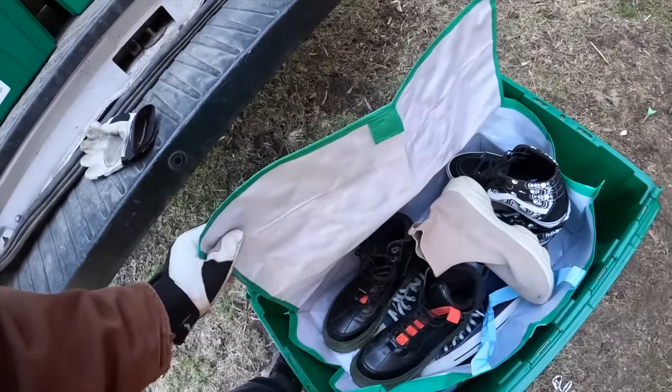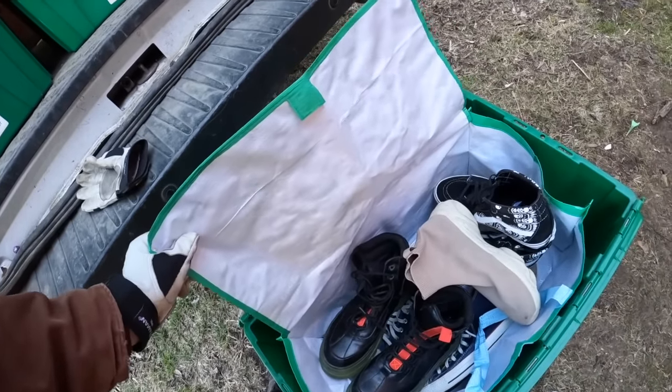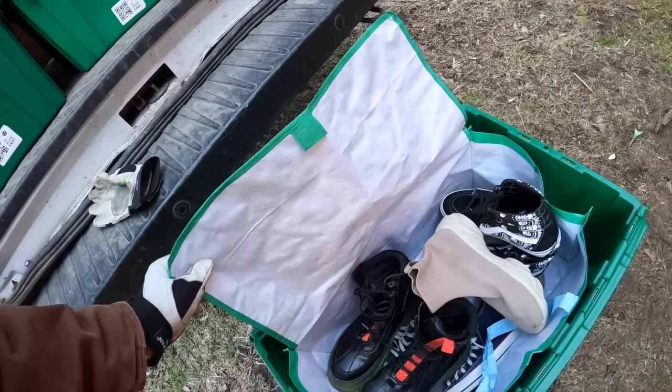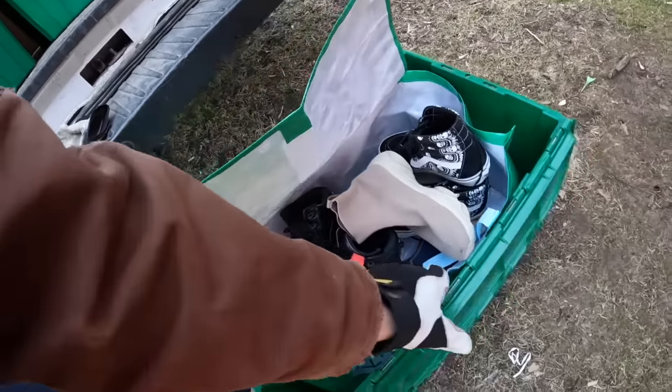These bags are kind of neat — they're almost like the IKEA bags. If you guys do buy-and-sell you see IKEA bags everywhere at rummage sales and flea markets. These are very similar but they have a top, so that's kind of cool.